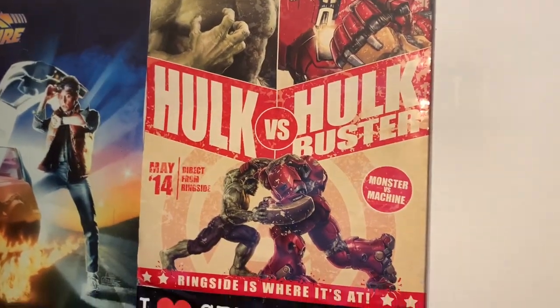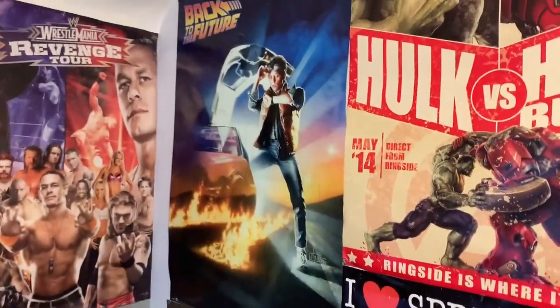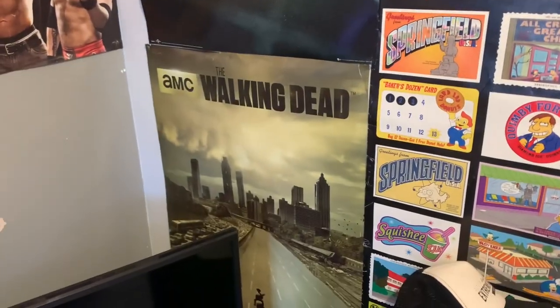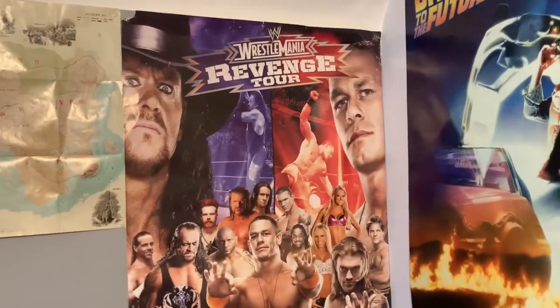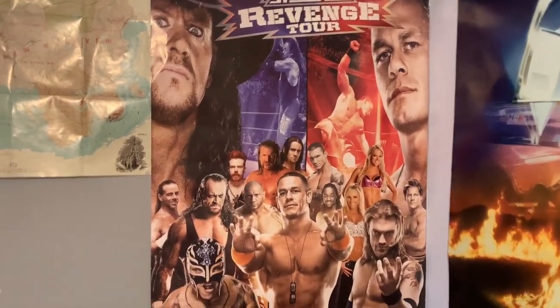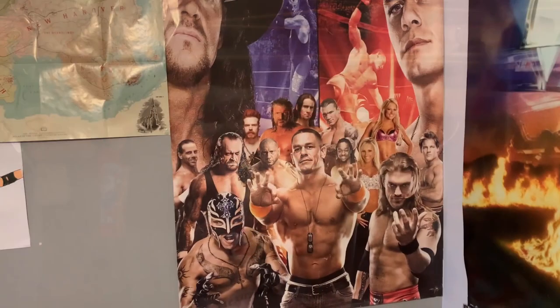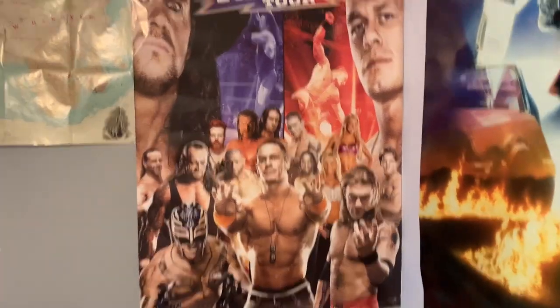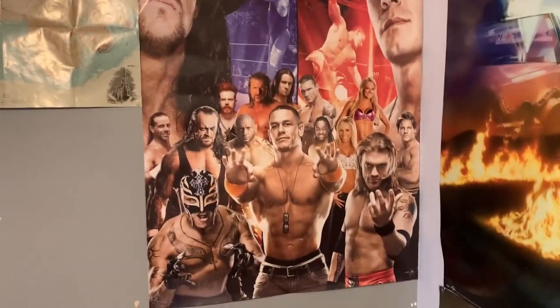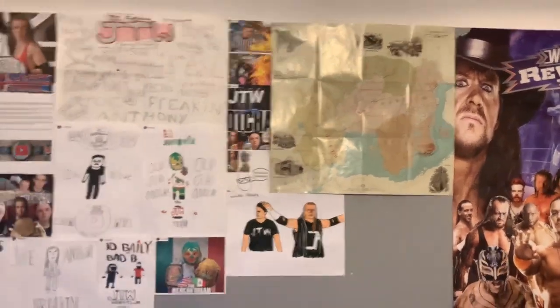On this wall we've got a Hulk versus Hulkbuster poster from Avengers Age of Ultron, an I Heart Springfield poster, a Back to the Future poster — one of my favorite films of all time — and a Walking Dead poster, my favorite TV show of all time. There's also a GameCube poster from the Pikmin case, a WrestleMania Revenge Tour poster from when I went to WrestleMania 27's revenge tour back in 2011, and a Red Dead Redemption 2 map.